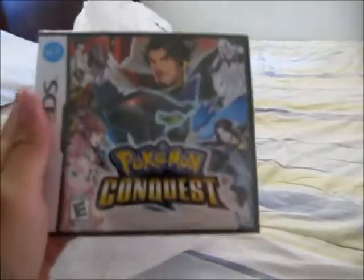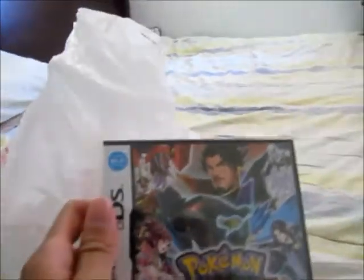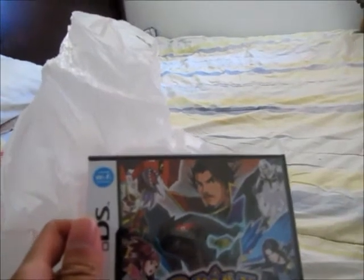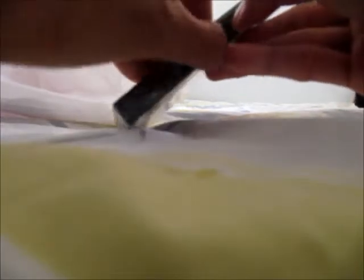Pokemon Conquest! This one cost like $33 plus tax. This time I'm gonna open it and you'll see me open this little bad boy.